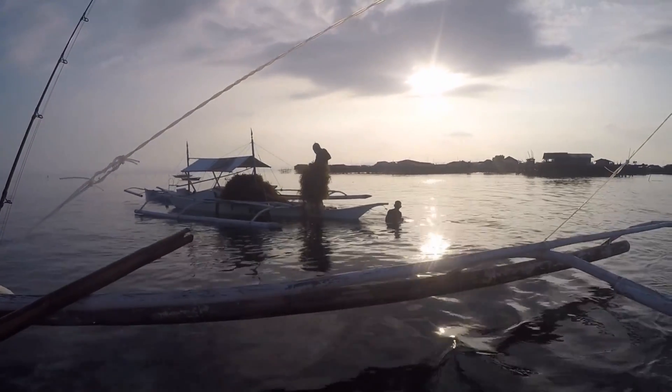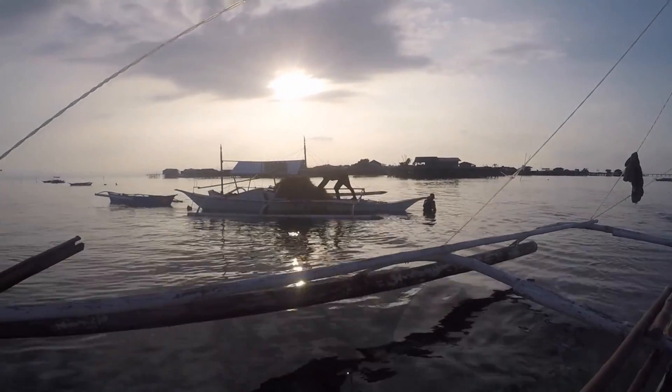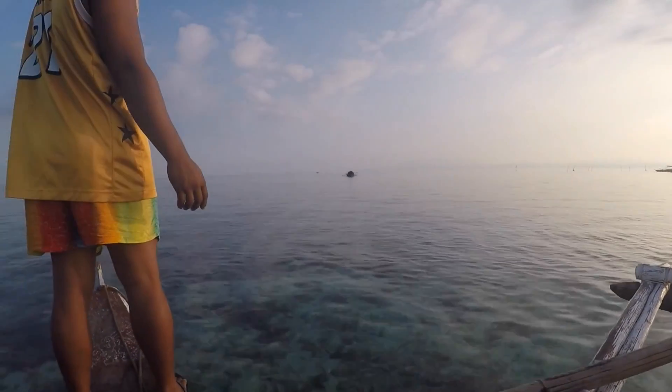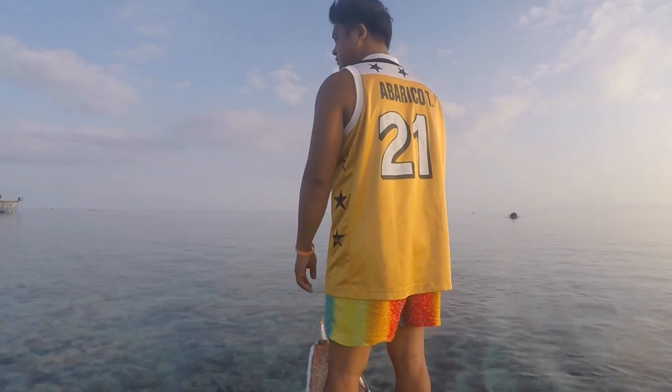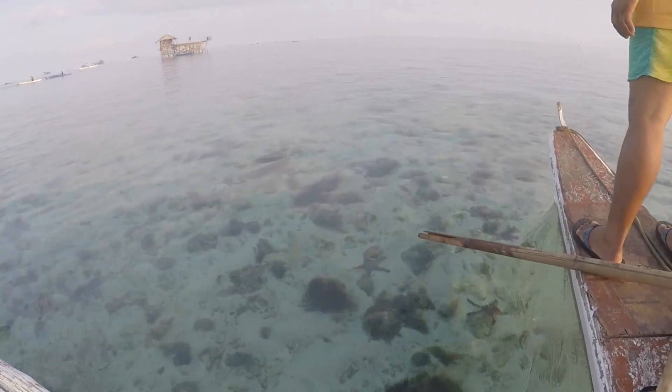Look at this — half past seven in the morning, 7:30am, and everyone's already out. Look how flat the water is — it's perfect. No waves, nothing, just nice shallow water.